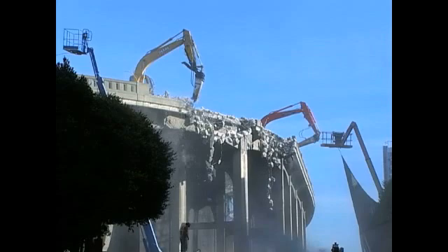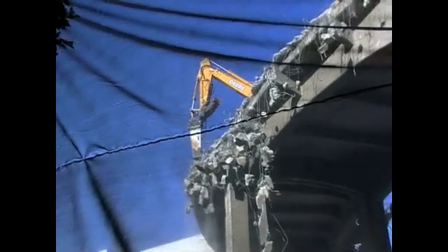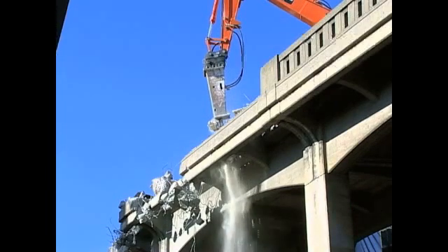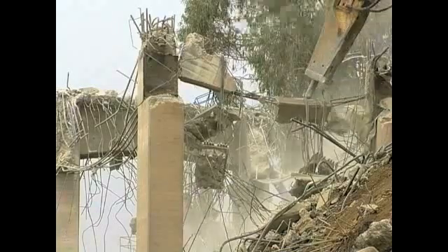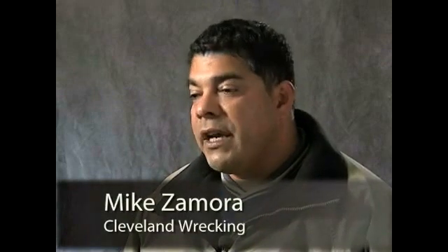Seventy feet up in the air — very high risk work. I clearly recall Harrison Street when we took on that challenge, the many countless sleepless nights as to how we were going to do that without damaging the building, and allowing the tenants to feel comfortable with our plan and assure them that there would be no damage to their building.